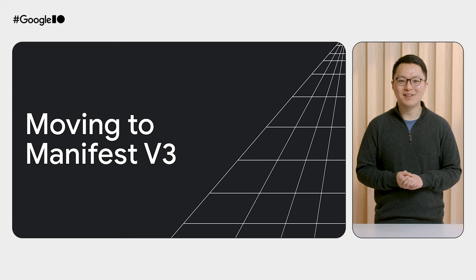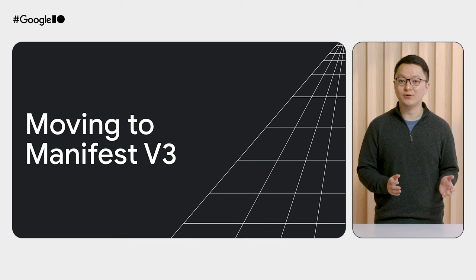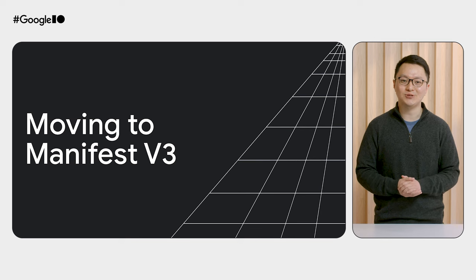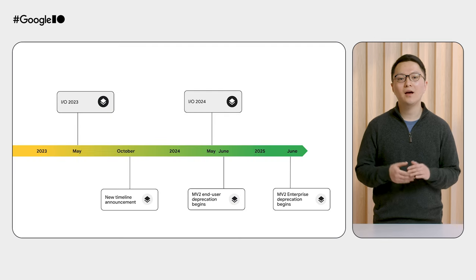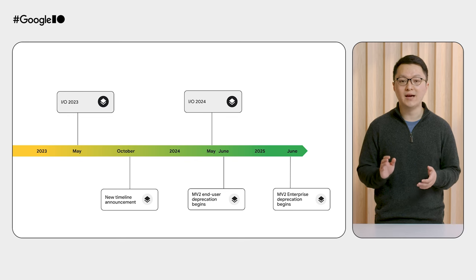Back to the timeline. Right now, we're happy to see that most of the developers in our community have migrated to the new Manifest version. Later on in this talk, we'll go into detail about some of the awesome new capabilities and features you now have access to. That said, I want to spend some time on what the experience will be for users who still have Manifest v2 extensions installed on their devices at the time of deprecation.